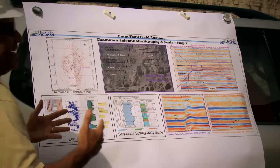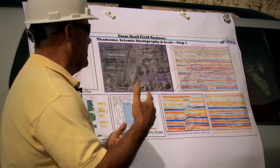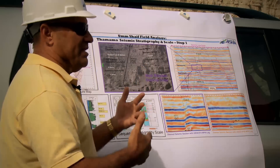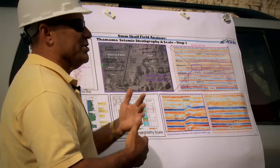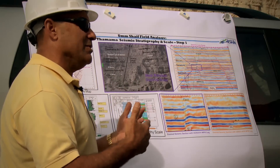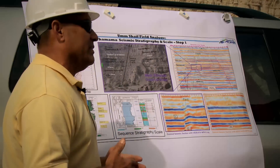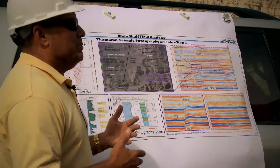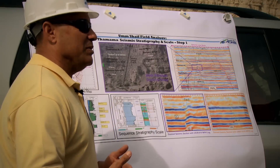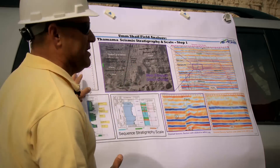These faults have big effects on fluid flow and recovery factors. When you have about 60 to 80 feet of throw, you are juxtaposing different rock units against each other. These faults could be barriers or baffles for fluid movement in the reservoir, so they are very important to account for, and that's why we map them in detail.